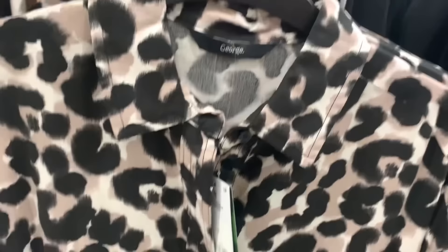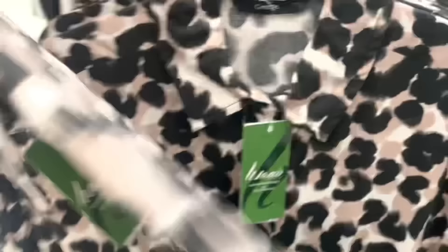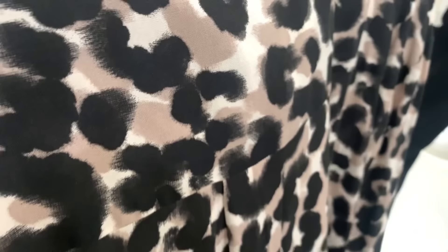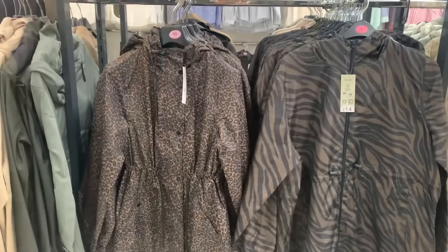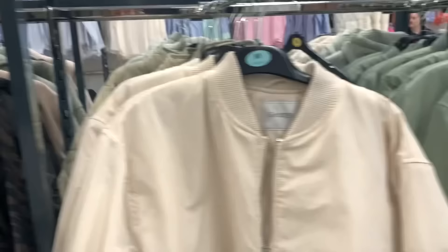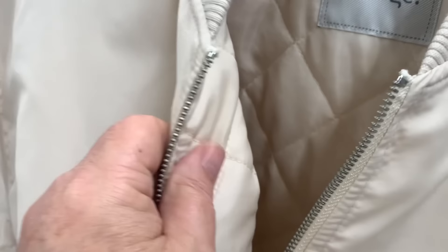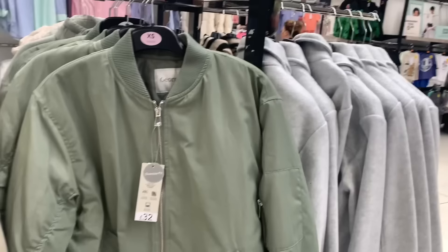You don't have to spend a fortune on clothes if you shop around. There's another animal print, and these bomber jackets — I tried a similar one in Marks and Spencer a while ago. These are very similar to that one for about a third of the price, and they're all quilted as well. Pretty identical really — and they had a nice green too.